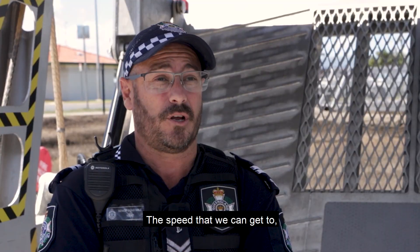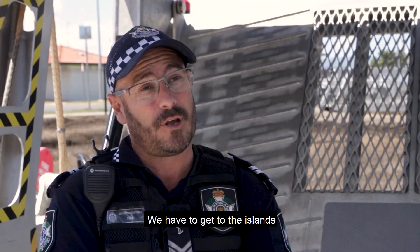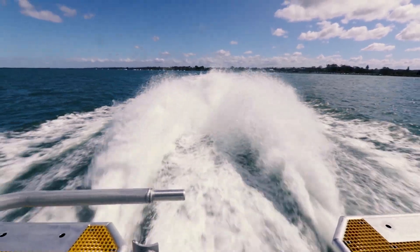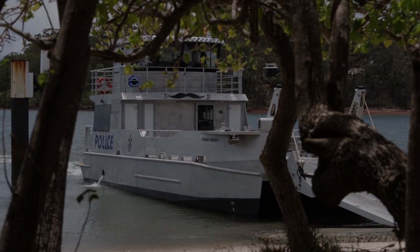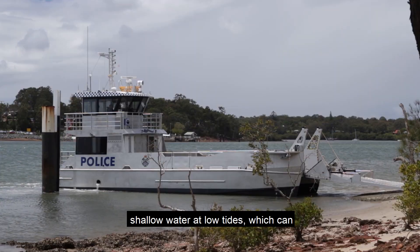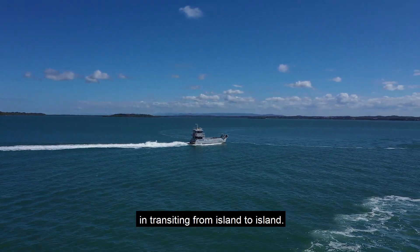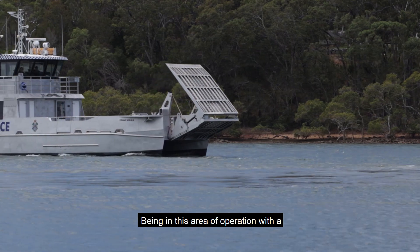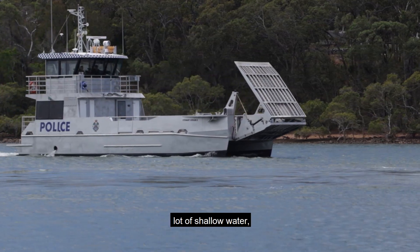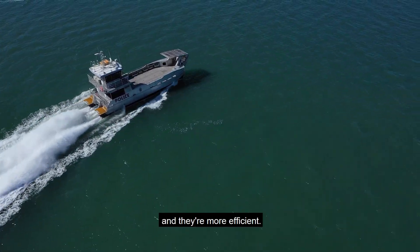The speed that we can get to and maintain, especially when we've got a number of vehicles on deck — we have to get to the islands very quickly. Out in the Southern Bay, we have a lot of shallow water at low tides, which can present challenges to us in transiting from island to island. Being in this area of operation with a lot of shallow water, we can get in a lot closer, we can get over the water a lot quicker, and they're more efficient.